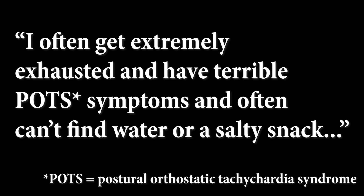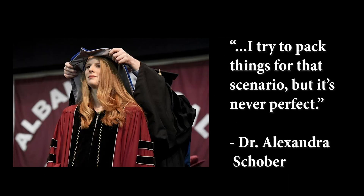I also spoke with Dr. Alexandra Schober, who's a neuroscientist. She told me it would help her to have easy access to snacks and water. She said, 'I often get extremely exhausted and have terrible POTS symptoms and often can't find water or a salty snack. I try to pack things for that scenario but it's never perfect.'